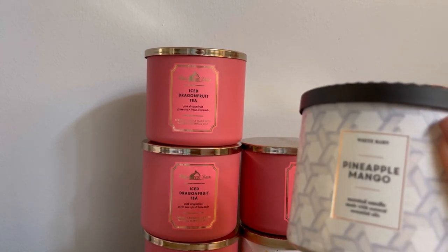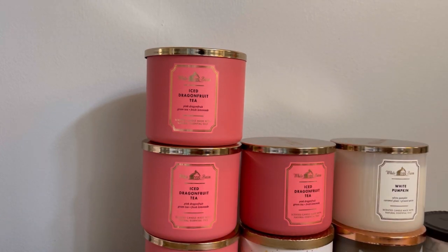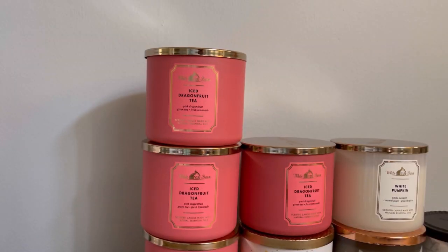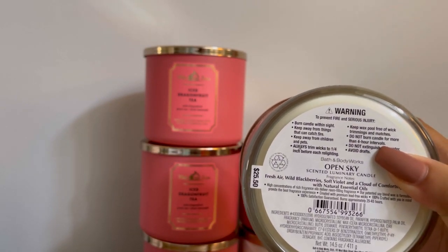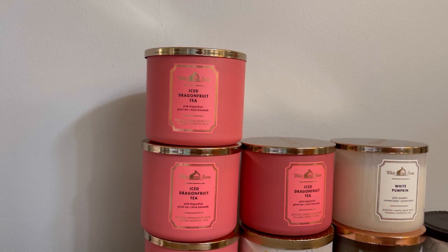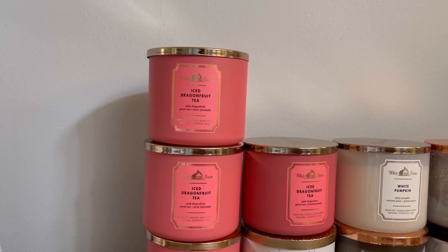Continuing with the three-wick candles: pineapple mango — I burned through mine and wanted another one. And open sky — fresh air, wild blackberries, soft violet and a cloud of comforting vanilla with natural essential oils. It smells so good and I love the lid on this one. I also grabbed a good bit of single wicks, so let me unpack the bag.